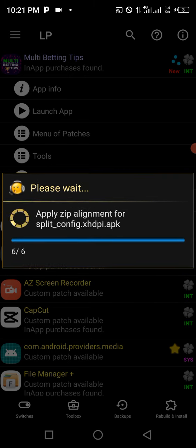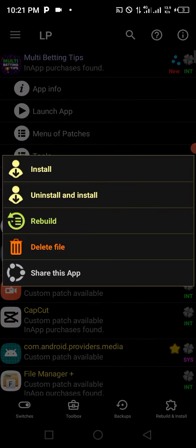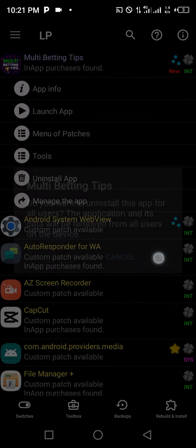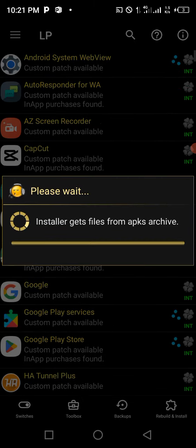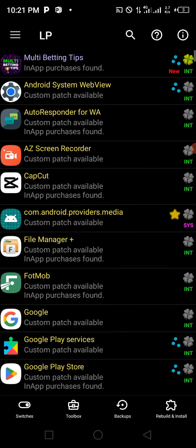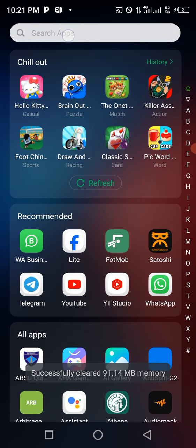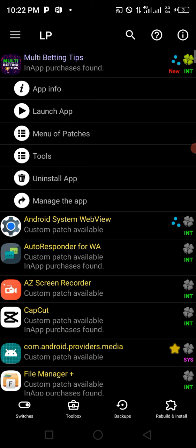If you haven't joined our Telegram channel where we drop tips daily, please do that now. Once the rebuild is complete, click on 'Go to File,' then click 'Uninstall and Install' and click Yes, then OK. This uninstalls the original app and installs the patched version. Click Install, then OK. Now clear things out and go back to open Lucky Patcher again.